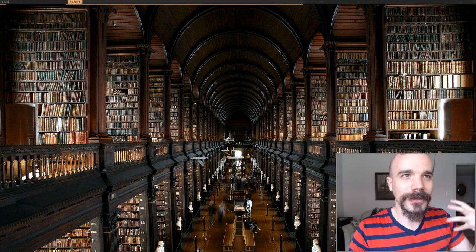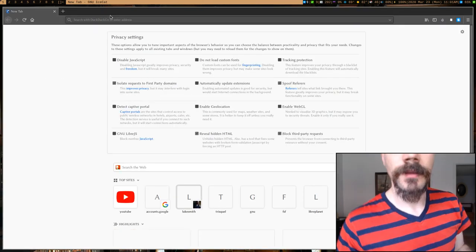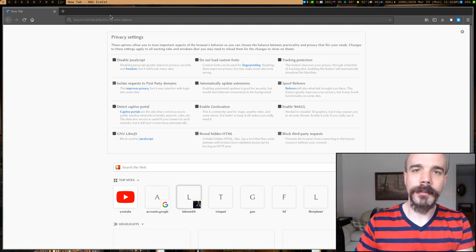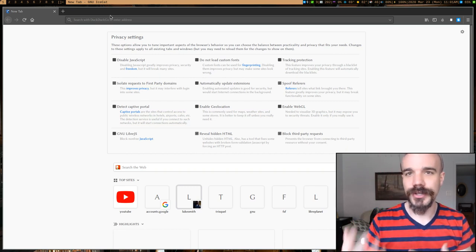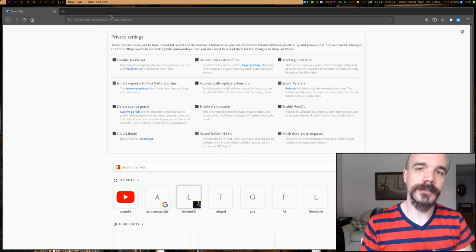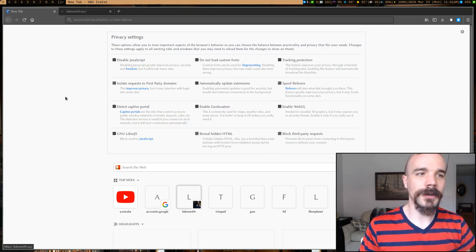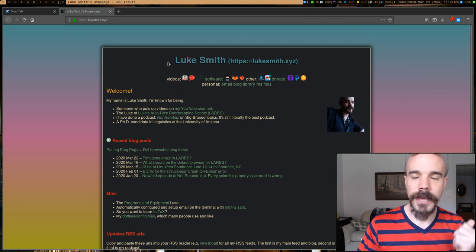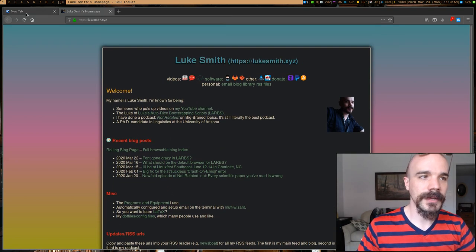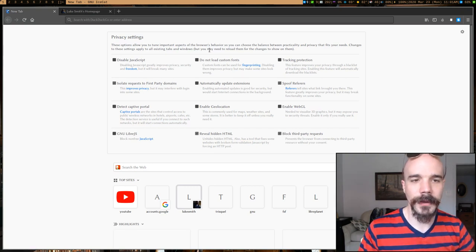Another browser with really good features baked in, but isn't quite as usable by default, is IceCat. Brave and ungoogled Chromium are based on the Chromium engine that Google Chrome uses, so they're similar in functionality and add-on compatibility. IceCat, on the other hand, is based on Firefox — it runs like a Firefox browser and takes Firefox add-ons. IceCat is made by the Free Software Foundation, the GNU Project.